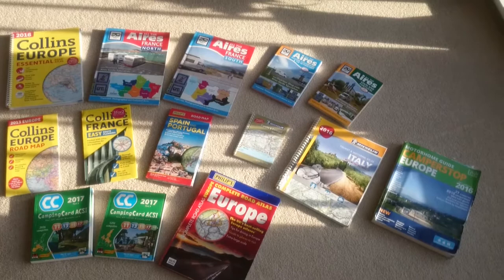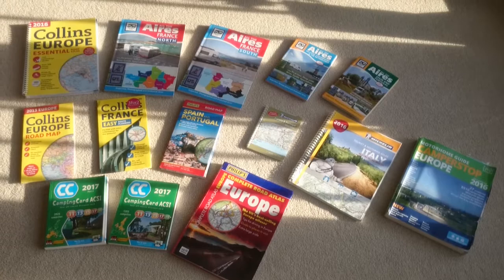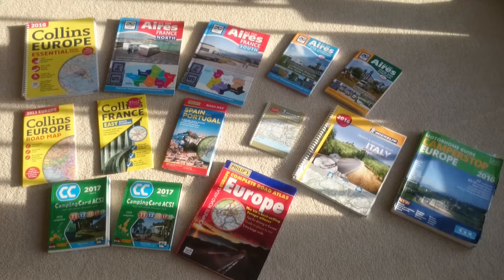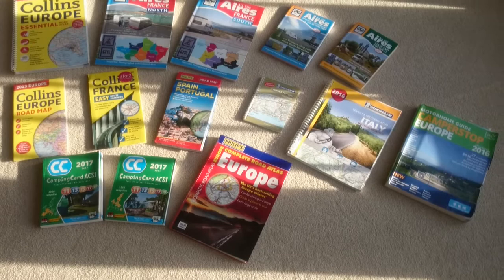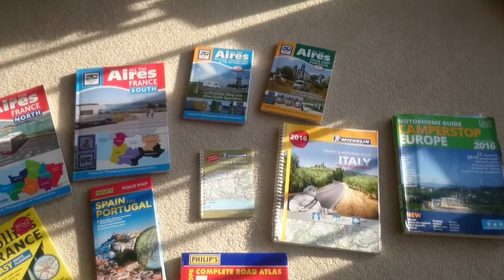I can see there's a bit of a chat going on about books, what you need when you go to Europe. So this is most of our collection of books that we've used for Europe. We've done France, Germany, Austria. We've done the Dolomites, Italy, Northern Italy, that is the lakes, back under France again. And we've done Portugal and we've done Spain. So this is our books that we've used.